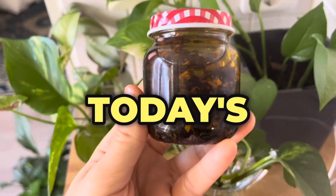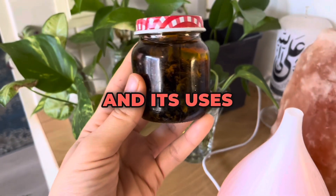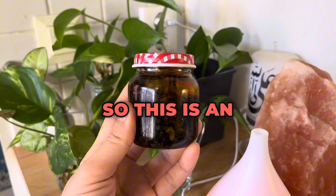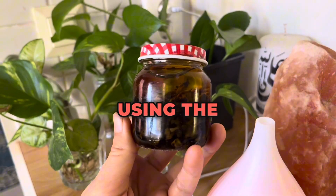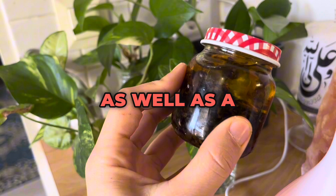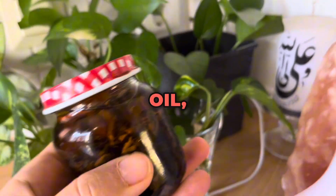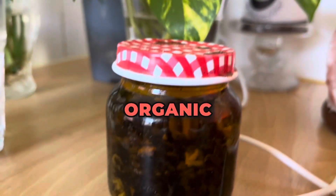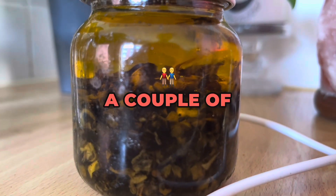Welcome back to the channel. In today's video I'm going to talk about Saint John's Wort oil and its uses and its many benefits. This is an infused oil that I made a while ago using Saint John's Wort flowers as well as a couple of leaves, and also cold-pressed organic olive oil.